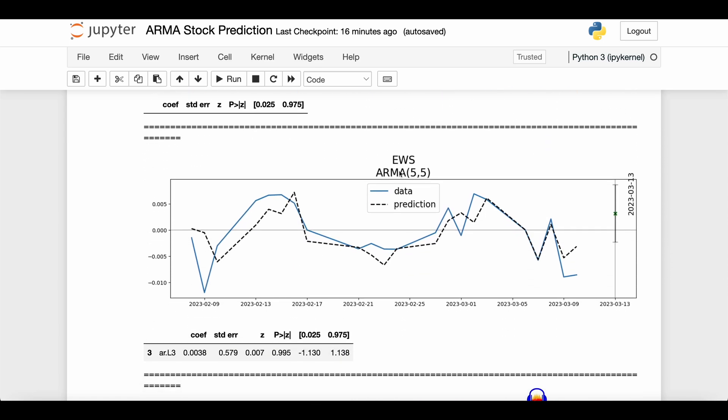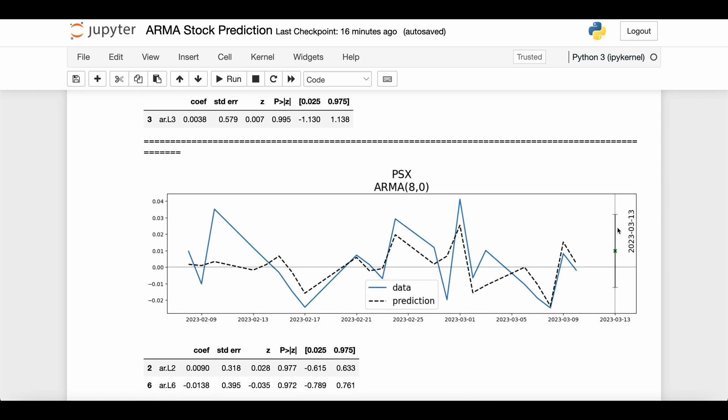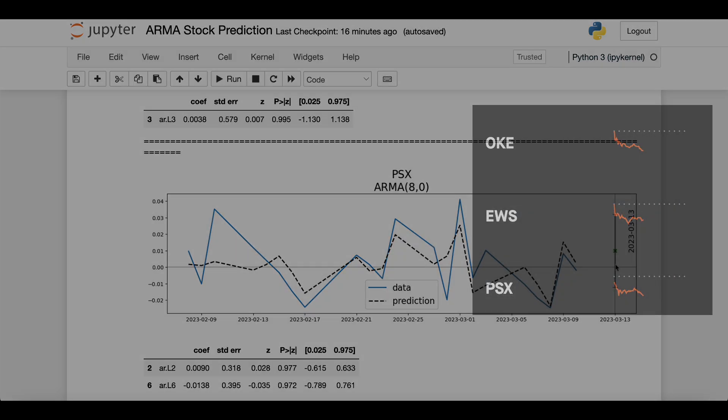The next stock is EWS, a more complex ARMA 5-5 model. The 95% confidence interval has a little more of the window below zero but still most of it is above zero, so we feel good about this one. The last one is PSX — even more of the predicted 95% interval is below zero but most of it is still above zero. So we'll buy these three stocks on Monday.